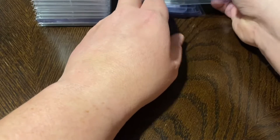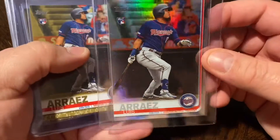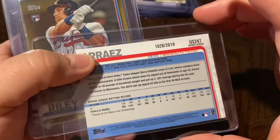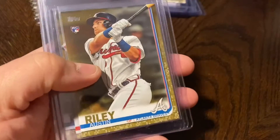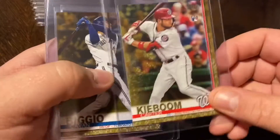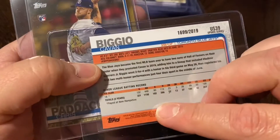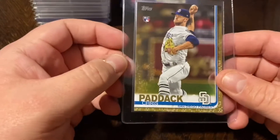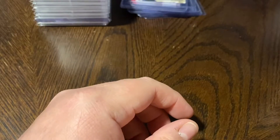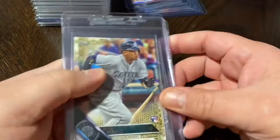Moving on to Topps Update, picked up some variations there. Got the Luis Reyes rainbow foil — gorgeous shine — and also his gold. These are all numbered out of 2019: Reyes gold 1026 out of 2019, Austin Riley gold 132 out of 2019, Carter Kieboom gold 912 out of 2019, Kevin Biggio 1699 out of 2019, and Chris Paddack 1500 out of 2019. Always try to get as many key rookies in gold as I can.